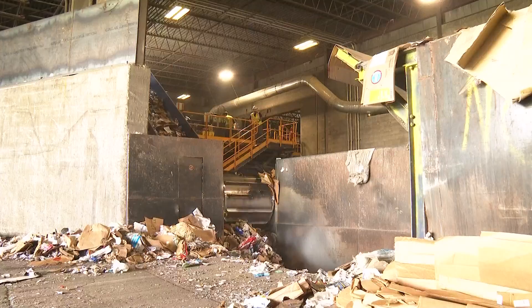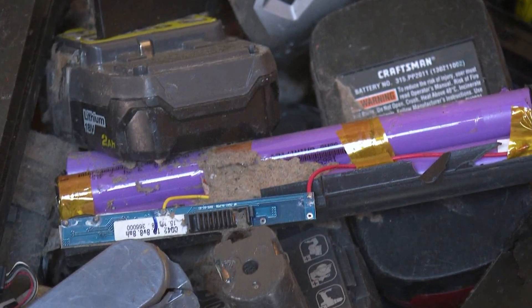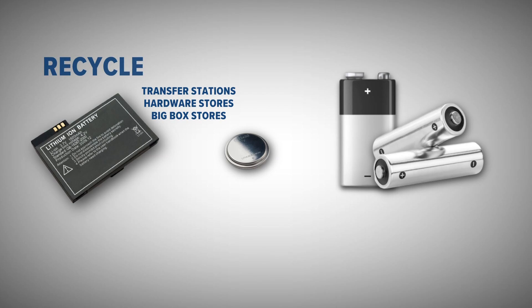Steve Henderson's plea back then still holds true now: do not throw away any kind of lithium-ion battery pack in your household trash or in your recycling bin. There is a way to recycle lithium-ions, but it has to be done properly. A rechargeable lithium battery pack — the kind that goes into a laptop, a cell phone, and power tools — can be brought to most municipal transfer stations. Some hardware stores or big-box stores like Lowe's, Home Depot, and Best Buy can also take those. Same with those little button batteries that power our watches and key fobs, because they contain mercury and other hazardous chemicals.